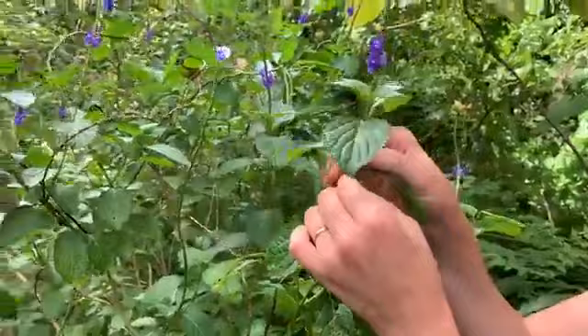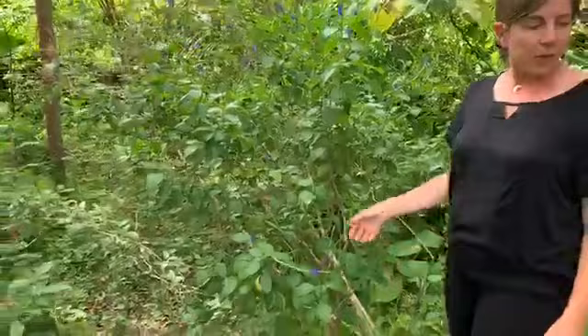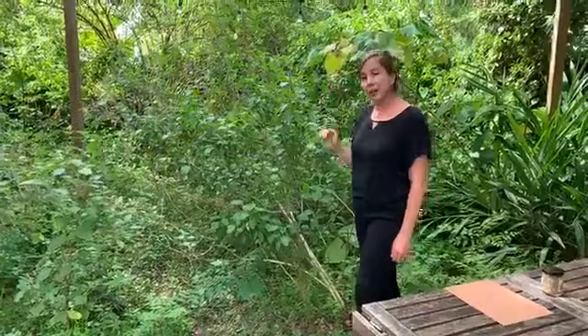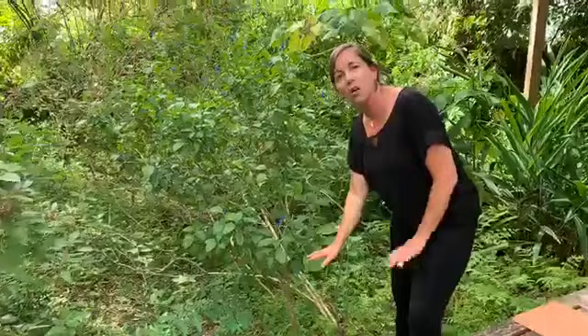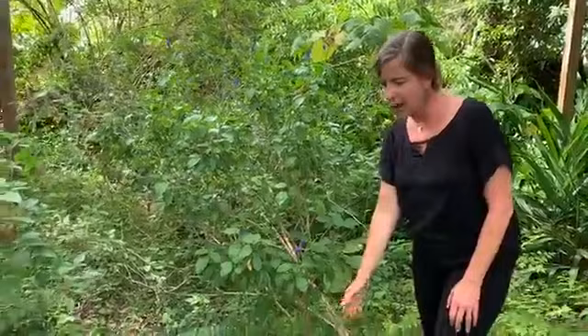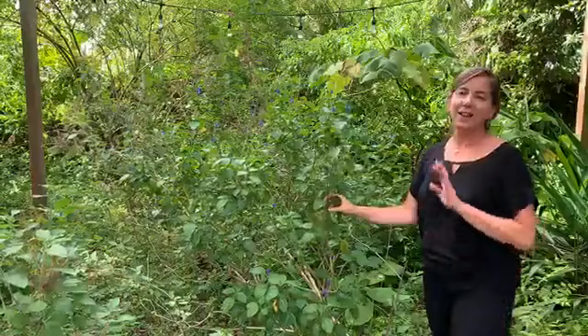Another way that you can tell that this is not our Florida native variety is that it's also really tall. This variety, the Urticifolia, is taller and spindly and grows taller as a shrub. Our Florida native variety grows much lower to the ground, one to three feet tall max, whereas this one is about five feet tall right now. The Florida variety is lower to the ground and still has the beautiful purple flowers. It grows more as an annual, maybe dies back and reseeds itself and comes back, whereas this one I have access to year-round.